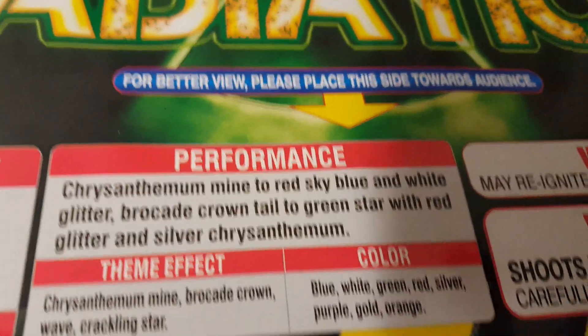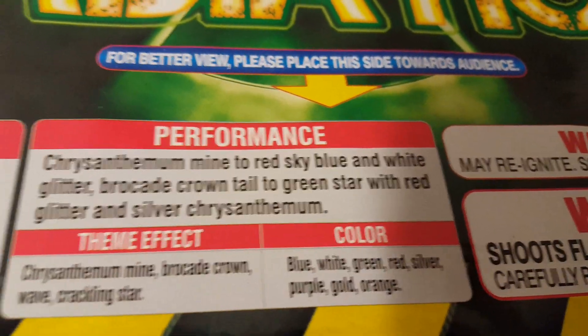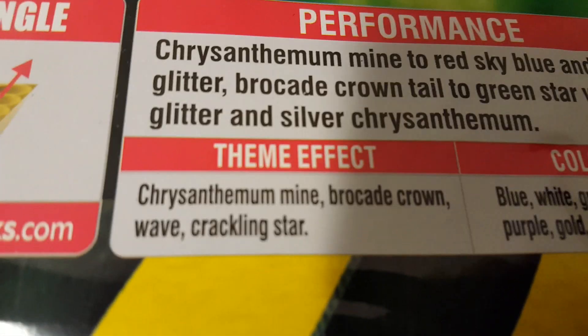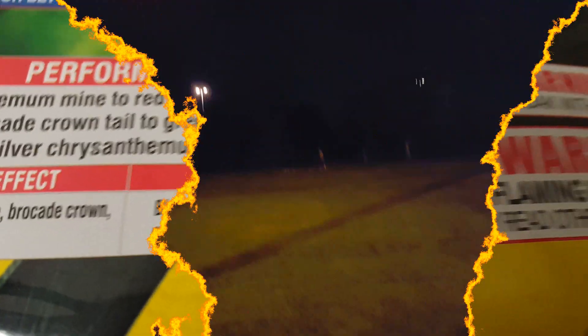You've got chrysanthemum mine to red sky, blue and white glitter brocade crown tail to green star with red glitter and silver chrysanthemum. The theme effect is chrysanthemum mine, brocade crown wave, and crackling star. The colors are blue, white, green, red, silver, purple, gold, and orange.